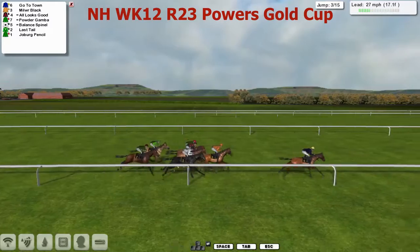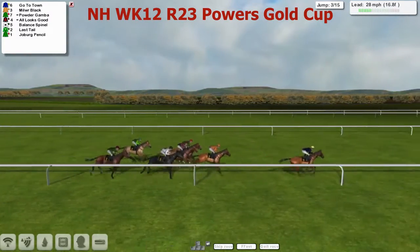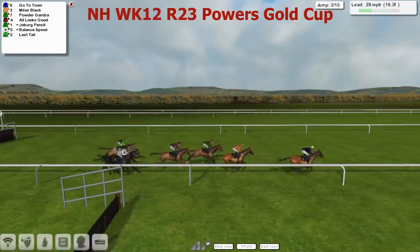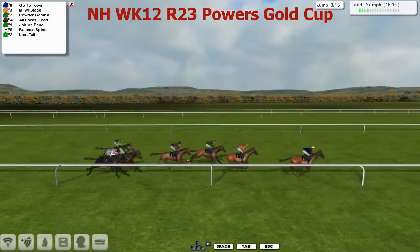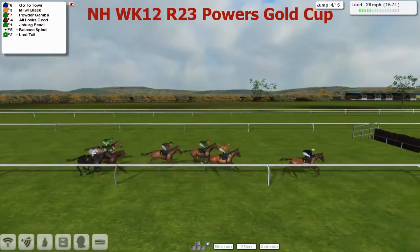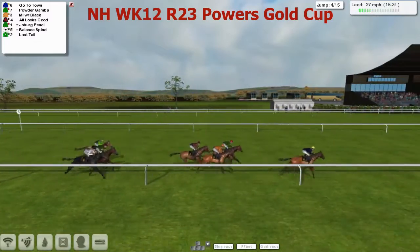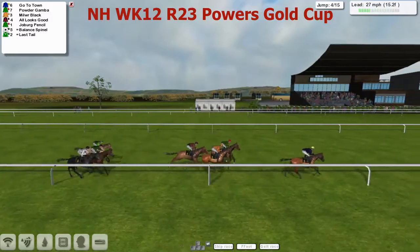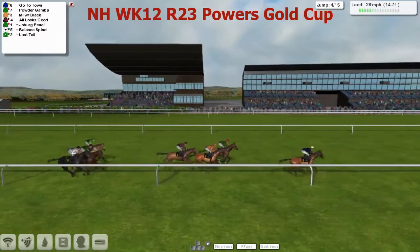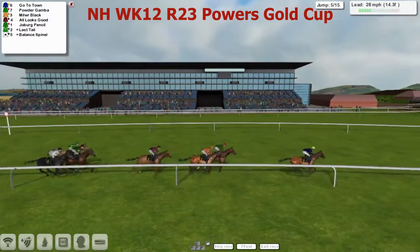They're still pretty tightly grouped. Joburg Pencil is just about the back marker, but there's a fair old way to go yet — they've still got over two miles to go. Go to Town is going to try and lead all the way as they get to the third. Jumped it nicely. Millweir Black jumped it quickly in second. Powder Gamba in third. Then All Looks Good in the black and red hoops is fourth. And the other three in a line as they take the fourth. Powder Gamba out-jumps Millweir Black to go into second. But Go to Town is still the leader as they go past the stands. They'll swing out right-handed now for another circuit of the track.